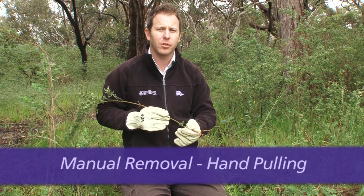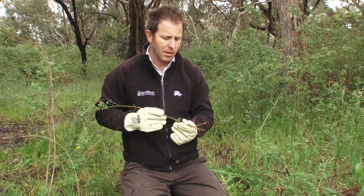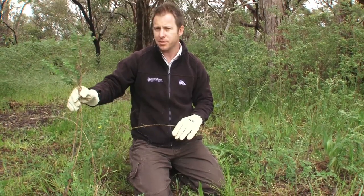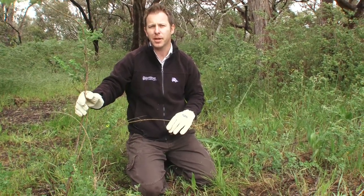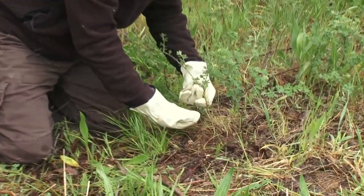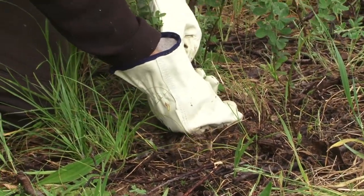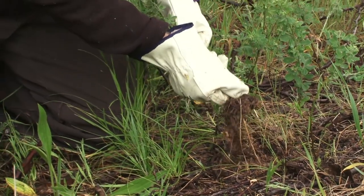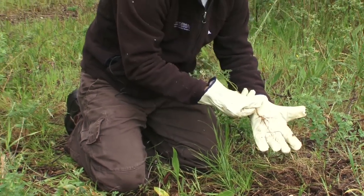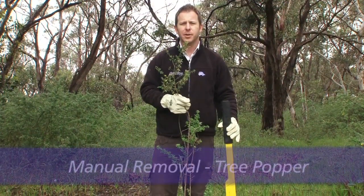Broom species have a shallow root, which makes them ideal for hand-pulling smaller plants. I'm going to demonstrate hand-pulling this smaller one here. Follow the stem to the ground, pinch the stem on both sides with your fingers, and simply leverage it out or pull up. When the soil is moist, the roots come away without snapping off.